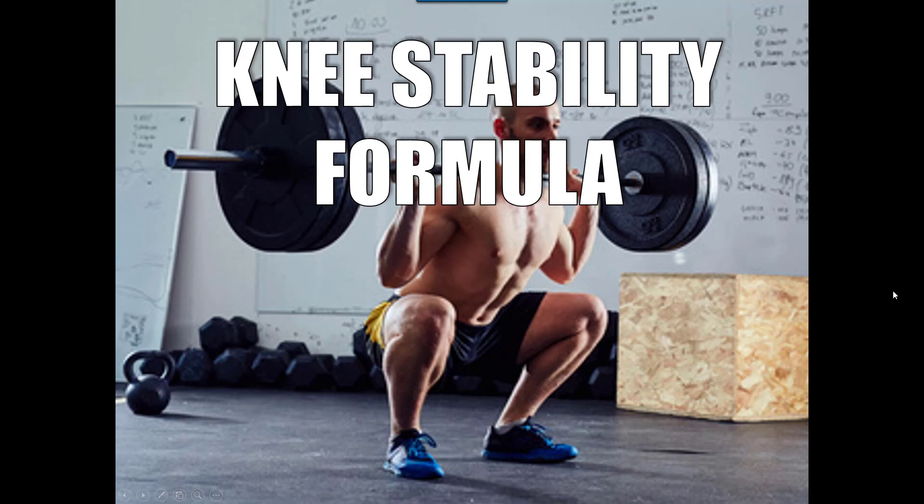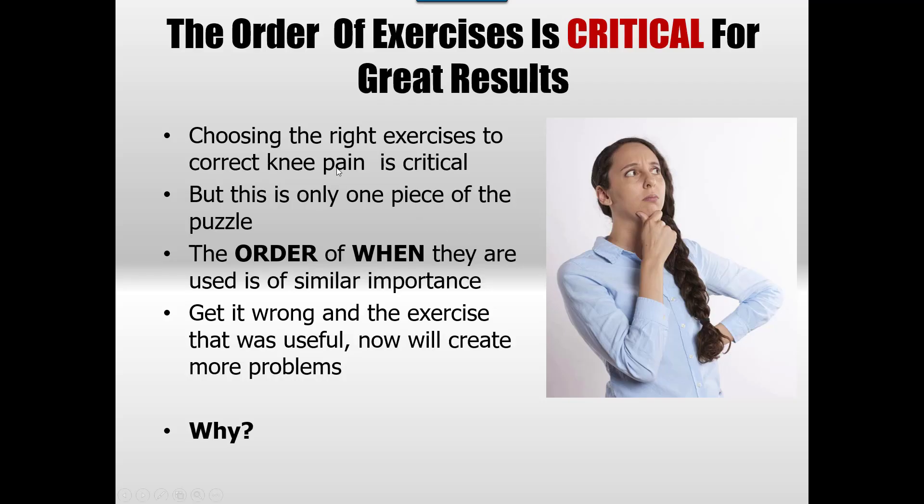Hello and welcome to another one of our videos. Today we're going to be looking at what I refer to as a formula — though really I should say guideline, because I often break these rules. This is to give you an understanding that exercises are only one piece of the puzzle. The order of the exercise is just as important as actually choosing the exercise itself.